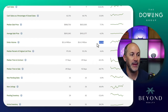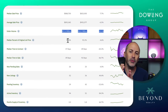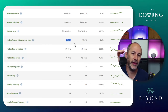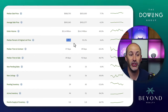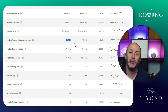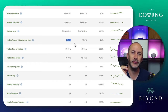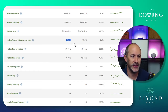What's happening with median percent of the original list price? When a home is listed, what did it sell for compared to the asking price? That's 97.6% in January, which is up from last year by 4.6%, meaning if you list your home and price it correctly — and that is the key — you will sell for around 2% to 3% of that list price.